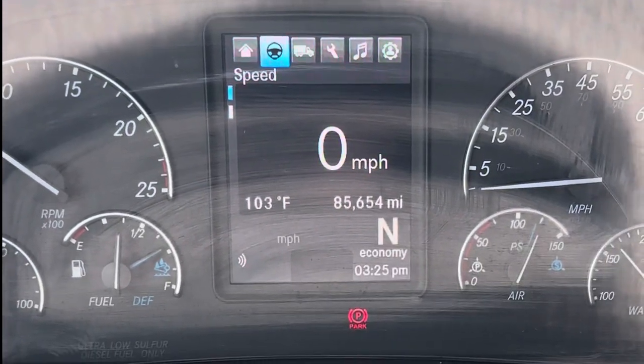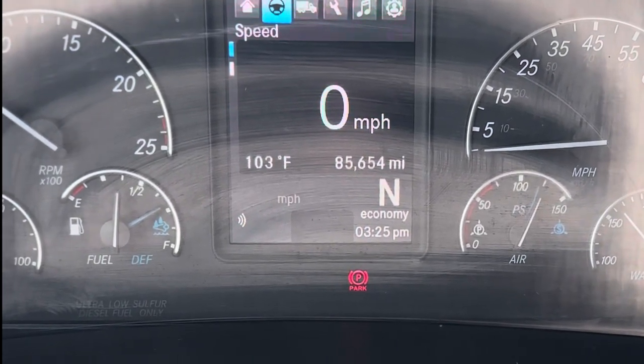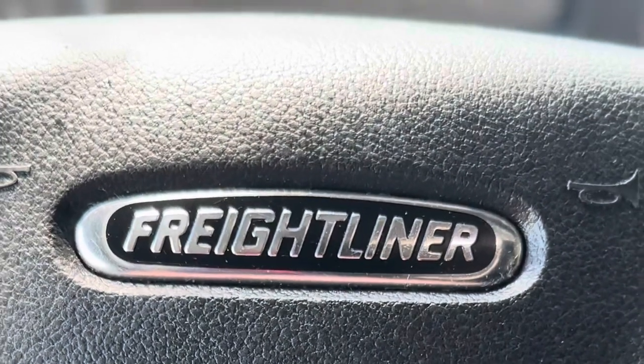As you can see it's got 85,654 miles, so it's pretty much a brand new truck. All right guys, that's the tour of my 2023 Cascadia — hope you enjoyed the tour!